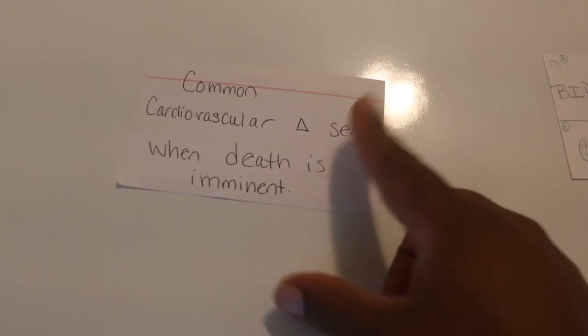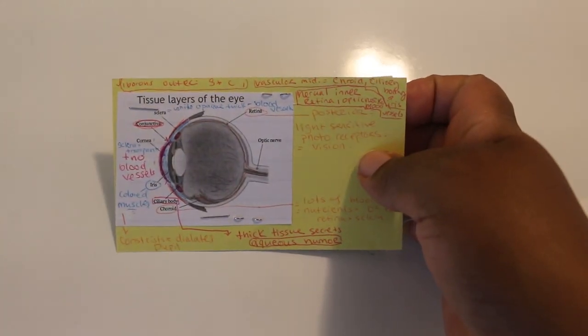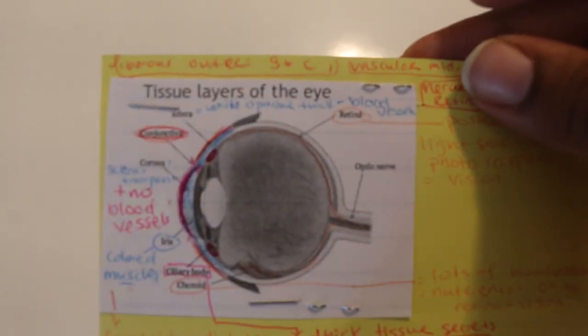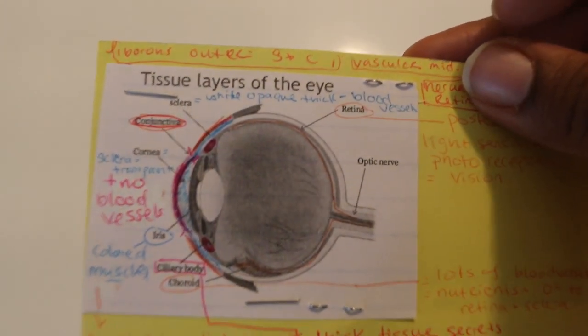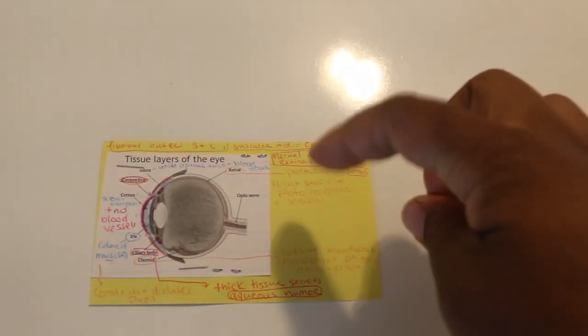The next way is to make it into a question, so something like 'common cardiovascular changes seen when a patient's death is imminent,' and then all the different answers on the back. The last way — which to me is the fun way — is to actually put photos on your flashcards. On the back you could have questions, and then boom, you have your photo on the front. I would just print off the PowerPoints from class and put all my info on that one little flashcard.